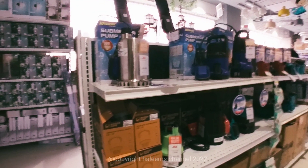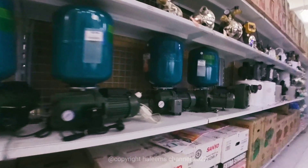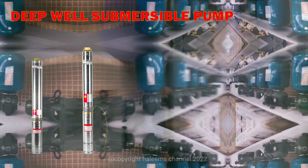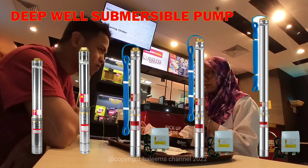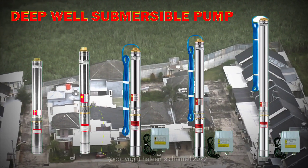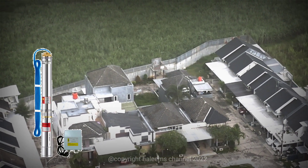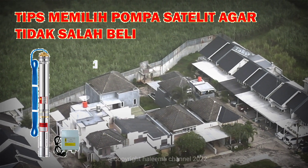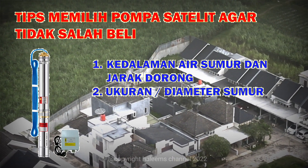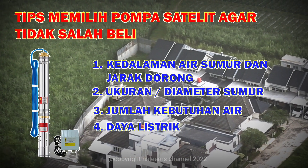Sebagai pendukung pengadaan air bersih dari sumur dalam, diperlukan pompa air yang mampu mendorong hingga ratusan meter. Pompa jenis ini lebih dikenal dengan pompa deep well submersible atau pompa satelit. Pompa submersible di pasaran saat ini banyak jenisnya, banyak merek, serta bervariasi harga. Karena itu diperlukan pengetahuan dasar cara bagaimana memilih pompa air submersible ini.